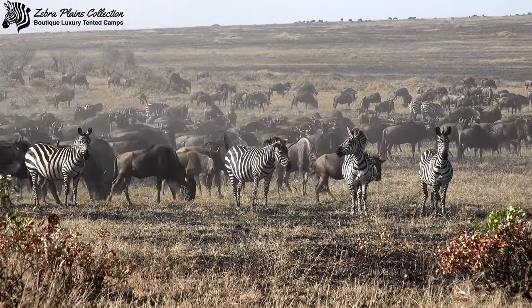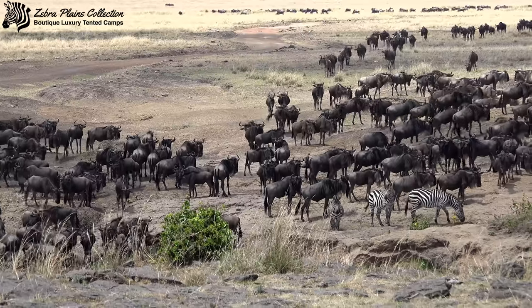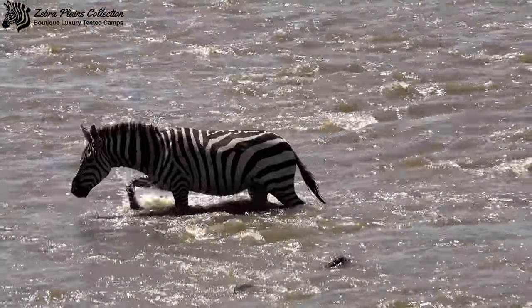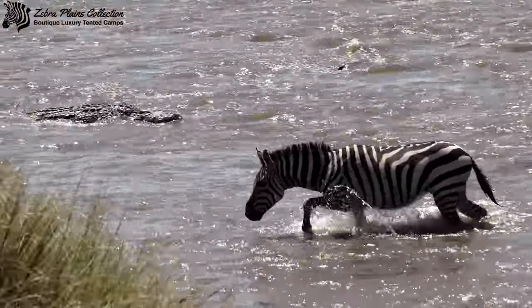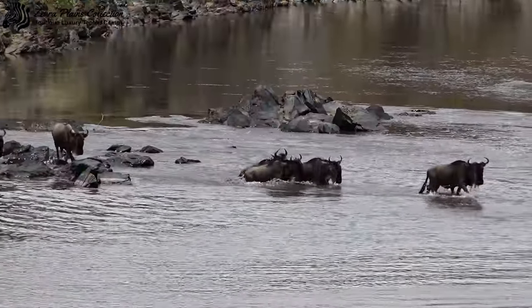In the Mara region the herds start arriving in June and July, and will start to move out again in September and October. Zebra Plains is the perfect place to experience the beauty and majesty of the migration.